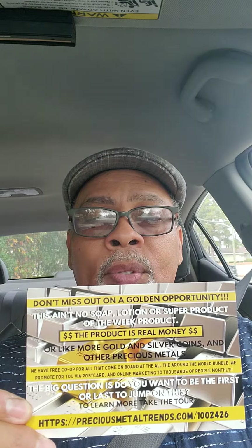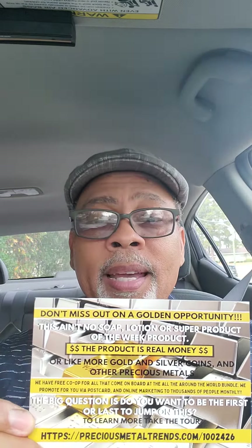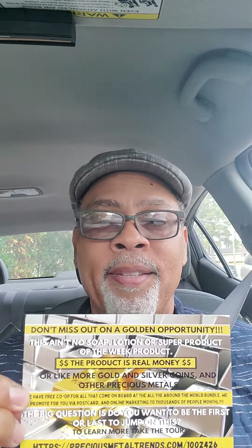Hey, what's up guys — been a minute since I posted a video about Mint Builder. I'm going on my second batch of old-school marketing. I made up this little postcard right here to put in the mail. You got to think outside the box to get this money, guys. Mint Builder is your cash flow business — learn how to start stacking silver and gold.